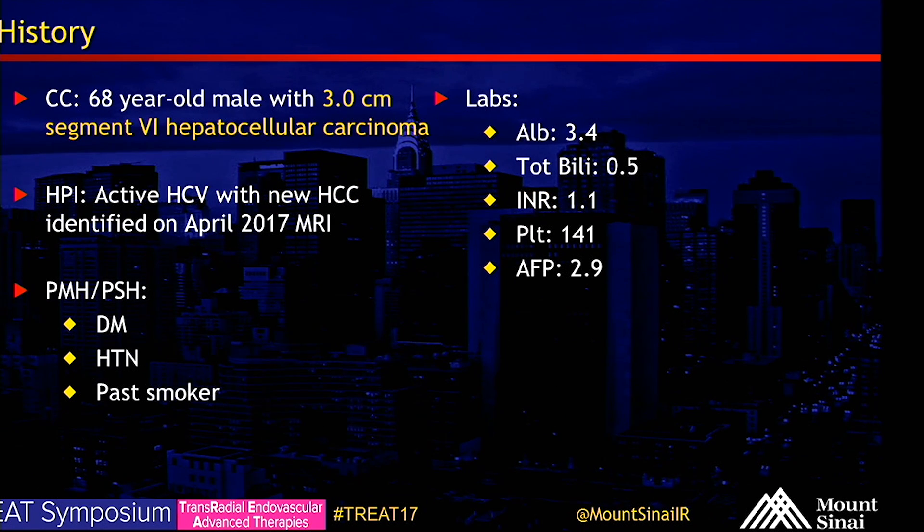Hi, my name is Marcin. I'm here with Dr. Ed Kim and Dr. Mike Sue. We're going to be performing Y90 segmentectomy.